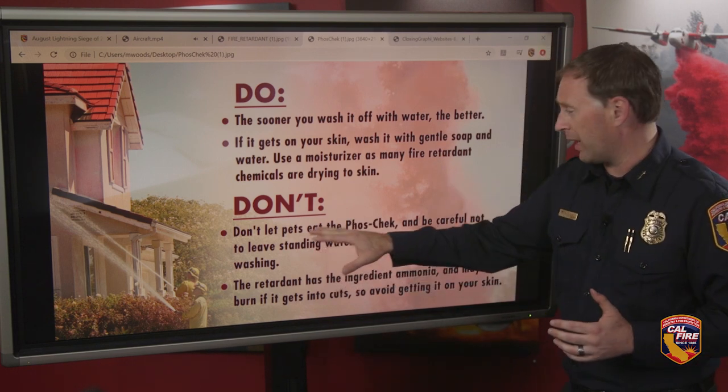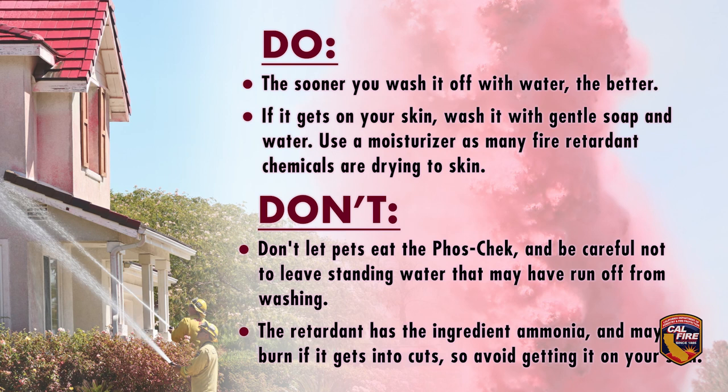What you don't want to do is let your pets get into the fire retardant — Phos-Chek being one of the many retardant chemical brands out there. Be careful not to leave it in standing water that other animals may drink out of. The retardant has ingredients like ammonia which may burn if it gets into cuts and into your skin, so you want to make sure you're cleaning it off really quickly.